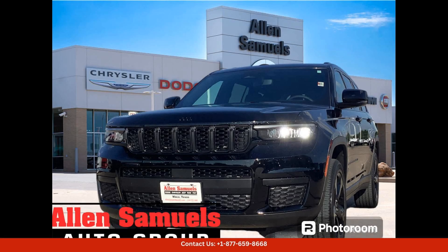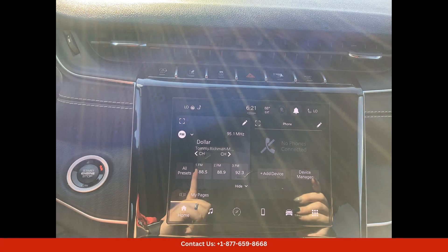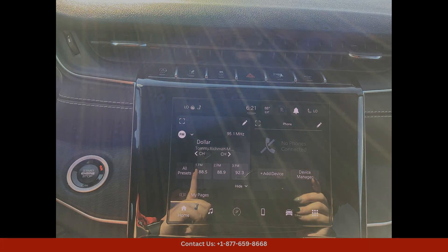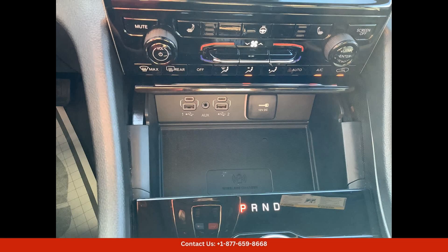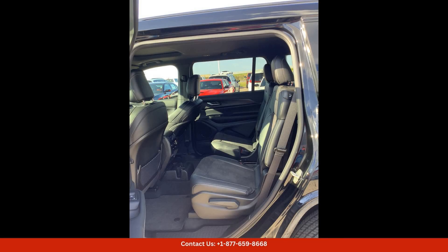The 2024 Jeep Grand Cherokee L Altitude X in diamond black crystal pearl coat is a stunning and luxurious SUV that is sure to turn heads on the roads of Waco, Texas. This stylish vehicle features a sleek and modern exterior design with a bold black paint finish that accentuates its aggressive stance.